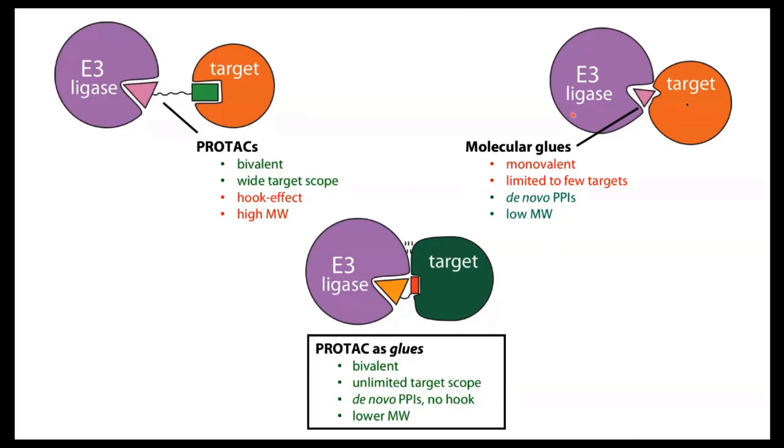In the field we think in buckets — we've got PROTACs and we've got molecular glues, which are monovalent and require huge cooperativity but have limited scope. This work really illustrates how PROTACs can work as glues too — if you can glue these complexes to form stably, cooperatively when needed, then we can get the best of both worlds. It's really exciting times.